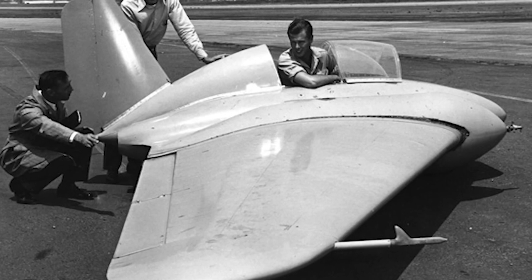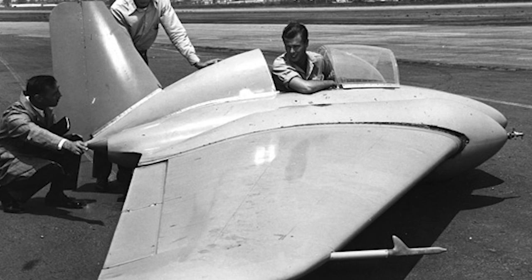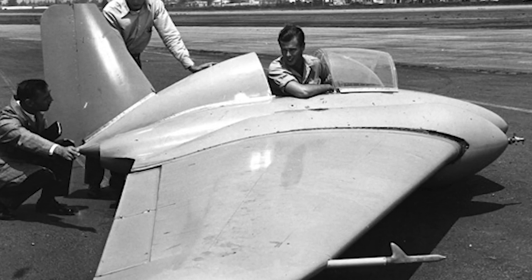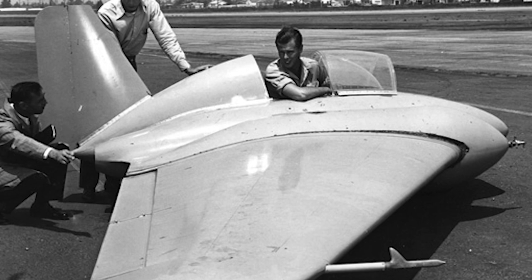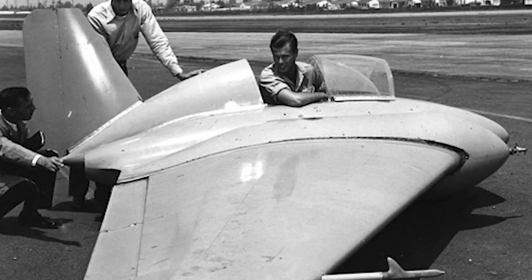Northrop was contracted to develop the JB-1. However, the JB-1 was overweight and suffered from frequent turbine failures and several production and structural complexities. Meanwhile, the work to produce an American copy of the V-1 flying bomb was initiated.